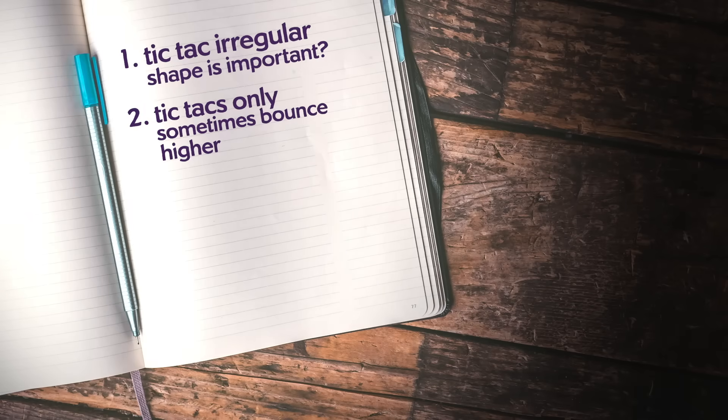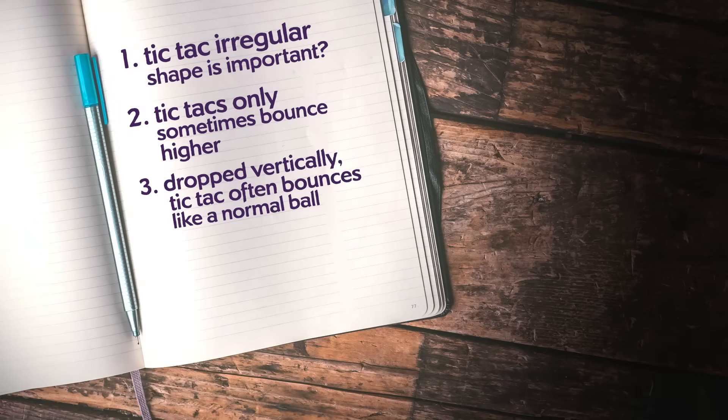The clue is that the Tic Tac does not always bounce higher on the second bounce. In fact, if you drop it straight up and down, it kind of just bounces like a normal ball. That's another clue — write it down. So, something's happening that doesn't happen all the time. I think it's time to show you the high-speed footage, and you're going to get some really good clues from this. Here it goes.